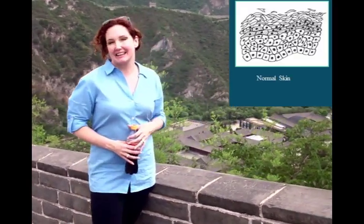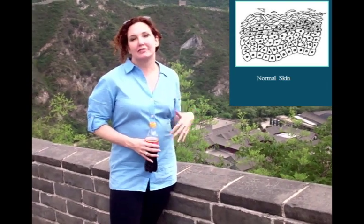The top layer of the skin has the superficial cells. And when they're nice and flat, your skin reflects light, and that makes your skin very radiant.